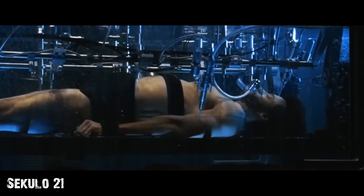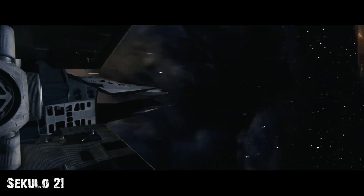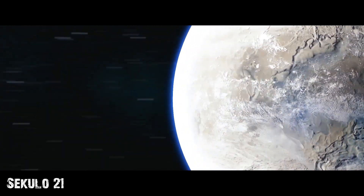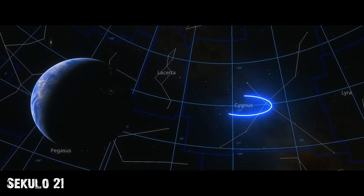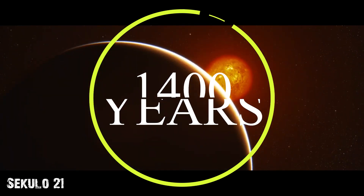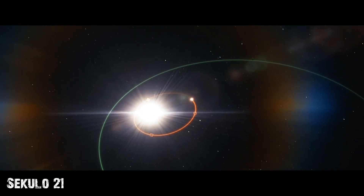The more similar a planet is to ours, the higher the likelihood of finding life on it. With this in mind, scientists are focusing their efforts on studying Kepler-452b, an exoplanet that has been dubbed the second Earth. Located about 1,400 light-years away from our solar system in the constellation of Cygnus, this planet is believed to have many similarities to ours, which increases the expectation of finding life in its vicinity.